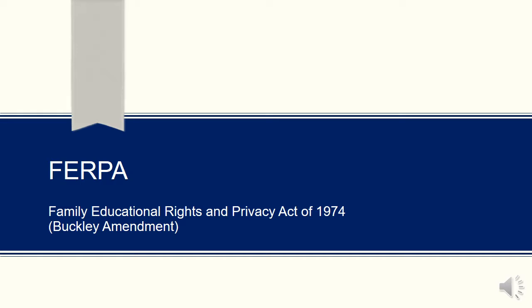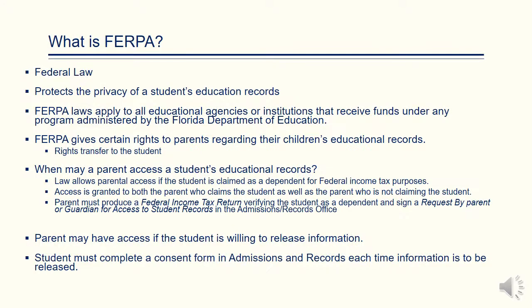Dual Enrollment and Early Admit students should also be informed about the Family Educational Rights and Privacy Act of 1974, better known as FERPA. FERPA is a federal law that protects the privacy of a student's education records. Under FERPA, students are given certain rights. Parents may have access to a student's educational records if the student is willing to release the information. Students must complete a consent form in the admissions office each time the information is to be released.